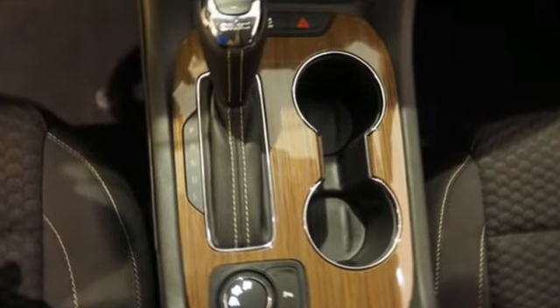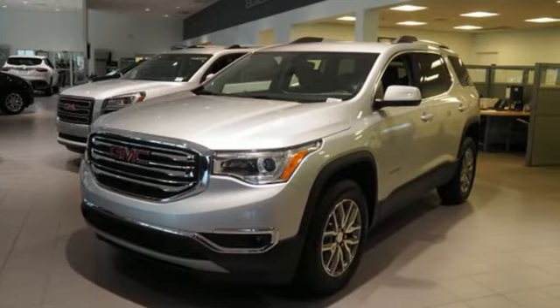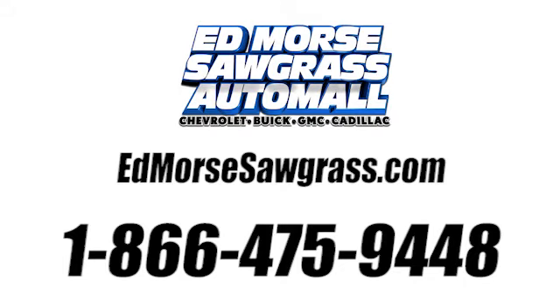Get quality time in a quality ride. Bring your family in to test drive this GMC today. Call us today at 1-866-475-9448.